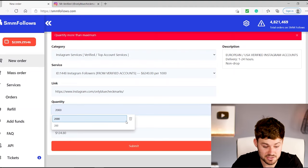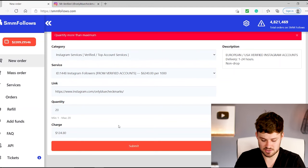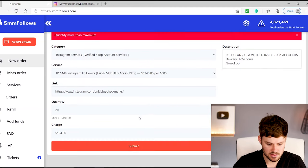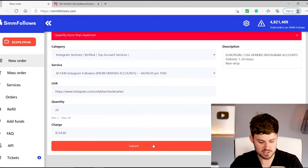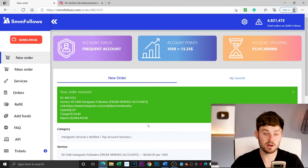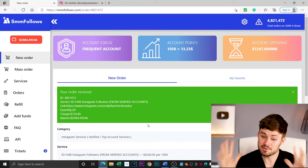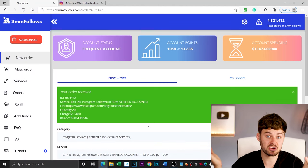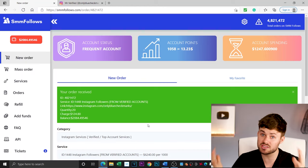That's still 124 bucks guys. We're sending it to Only Blue Checkmarks. Submit. Your order has been received. Fingers crossed that maybe those posts go viral. Maybe I'll make some money off that affiliate post on the Instagram account. These blue check mark accounts have the ability — like Kim K has the ability — to really boost small creators if they start following or liking their posts, because the algorithm knows if you've got a blue check mark, you're important.